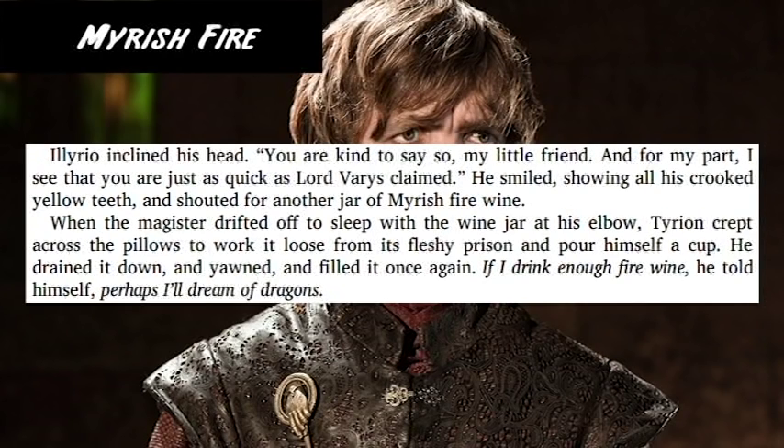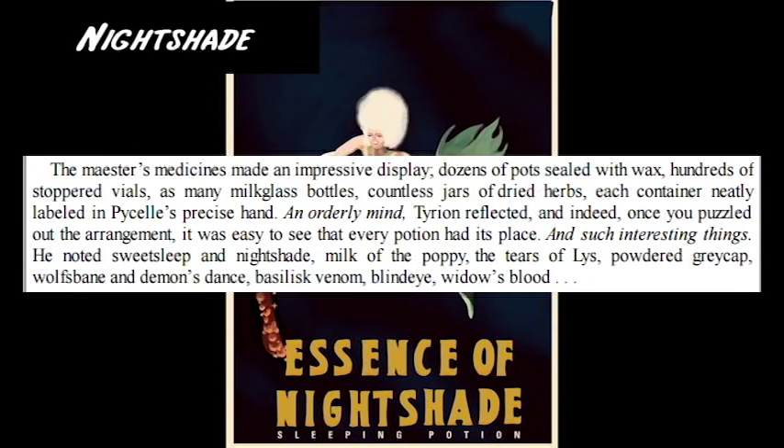Myrish Fire is an ointment used to clean wounds and burns. You can also drink wines made from it, which will help in digestion. Nightshade is used to create the Wine of Courage.